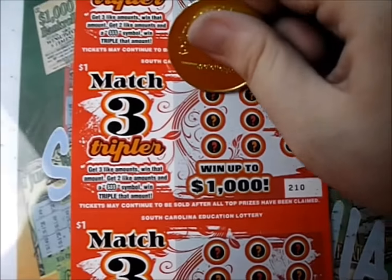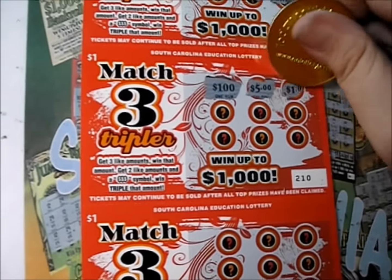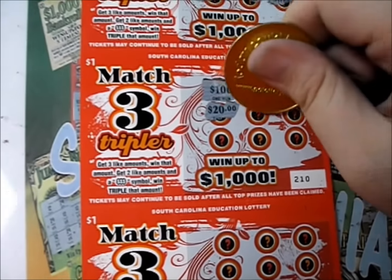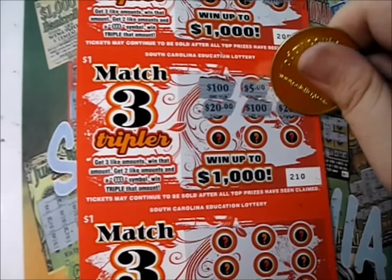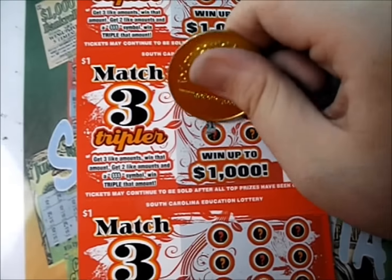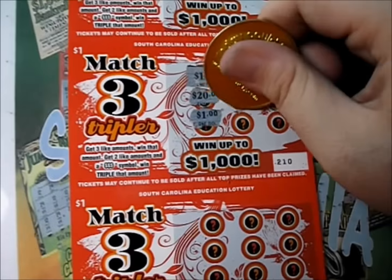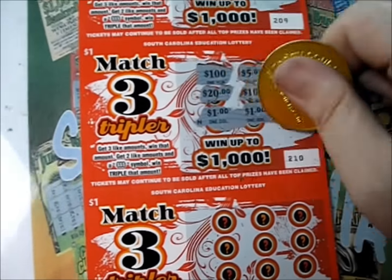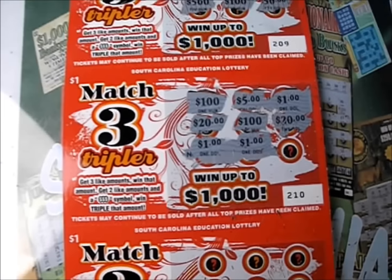Let's go down to this next one — there's a hundred dollars, five dollars, a dollar, twenty. There's a hundred — do we have another hundred or a triple? There's a twenty. Do we have a twenty, a hundred, or a dollar? We need a dollar, a twenty, or a hundred — and it's a dollar. So it's a dollar winner on that one.